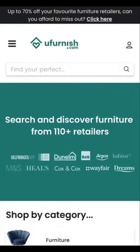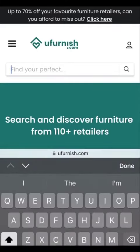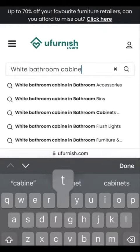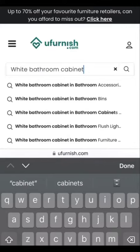Today we're going to be looking for a white bathroom cabinet. We come to the search bar and we type in 'white bathroom cabinet'. We then search within the category of bathroom cabinets.